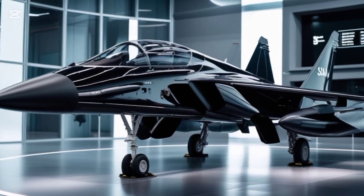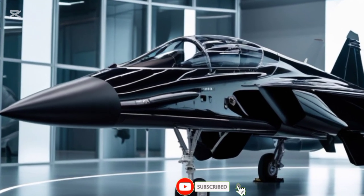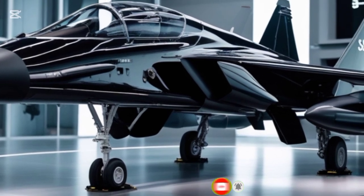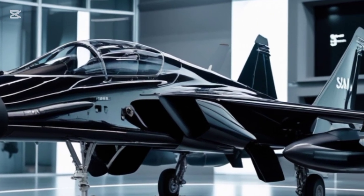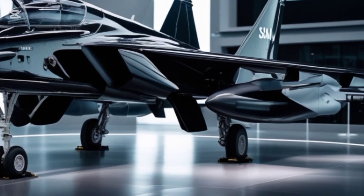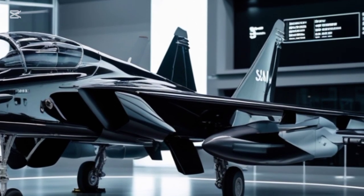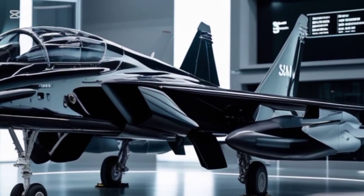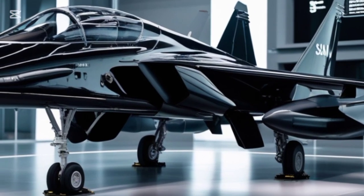Welcome back to Legendary Machines, where we dive deep into the most incredible engineering marvels of our time. Today, we're looking at one of the most advanced and cost-effective fighter jets in the world — the 2025 Saab JAS 39 Gripen. This multi-role combat aircraft has been refined over the years, and the latest upgrades make it even more formidable.